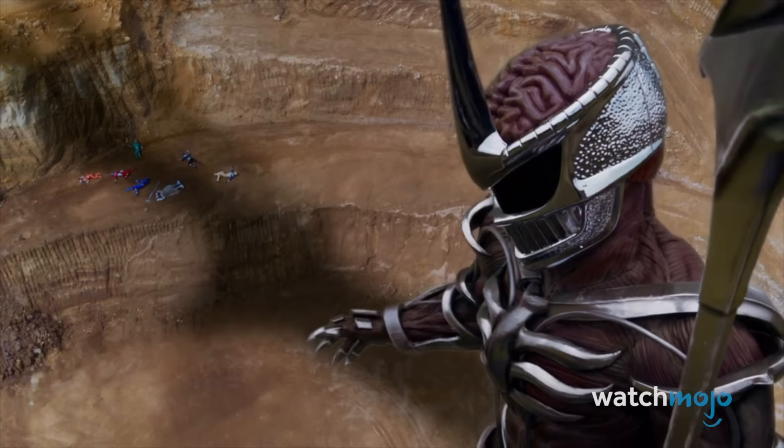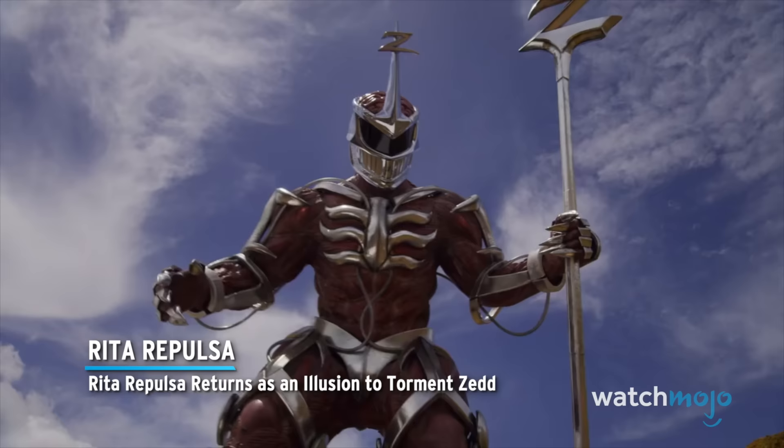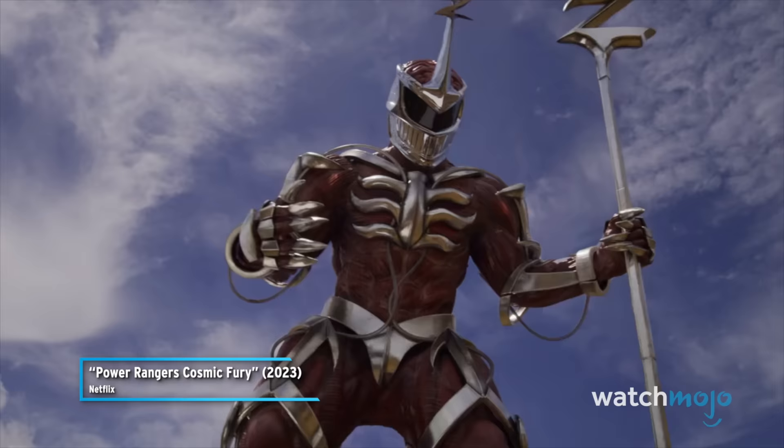Before we unveil our top pick, here are some honorable mentions. Rita Repulsa returns as an illusion to torment Zed.